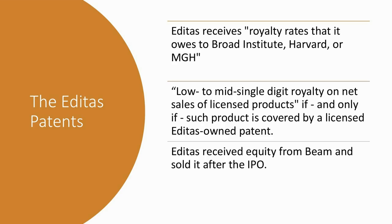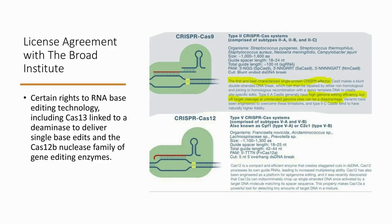Beam has also licensed from the Broad Institute certain rights to RNA-based editing technology, including Cas13 and Cas12b. To keep this simple: when CRISPR first came out, you'd see the term CRISPR-Cas9 — CRISPR is the guide and Cas9 is the enzyme that makes the change. What Beam has done is said they have a better enzyme that can do cleaner editing. This whole idea of base editing and the Cas12b nuclease family of gene editing enzymes has been licensed from the Broad Institute.